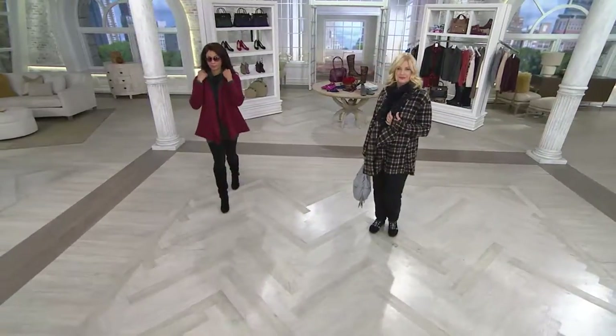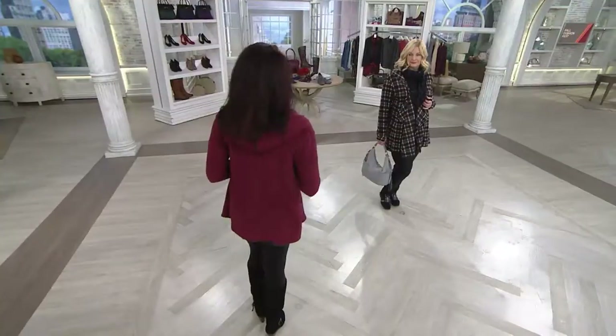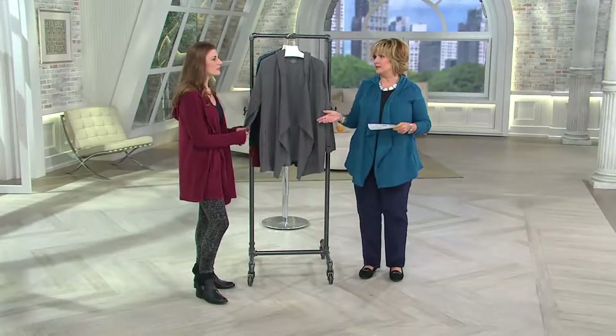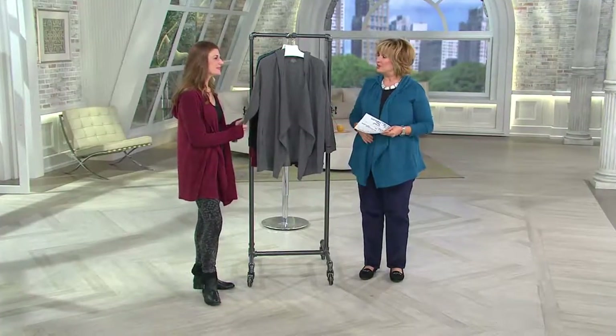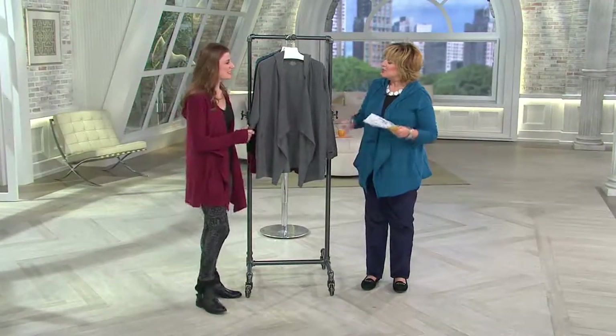It comes in specific sizing which we'll talk about in just a second, but everybody is loving this. There are a few other Cuddle Duds items on .com, including the already sold-out leggings — I think they're gone — and some other things you can look at. But this brand is just on fire, so again, welcome Lauren — thank you, it's nice to have you here.